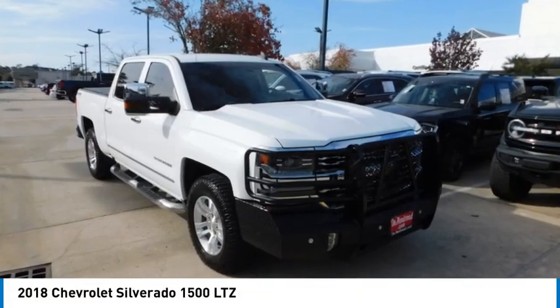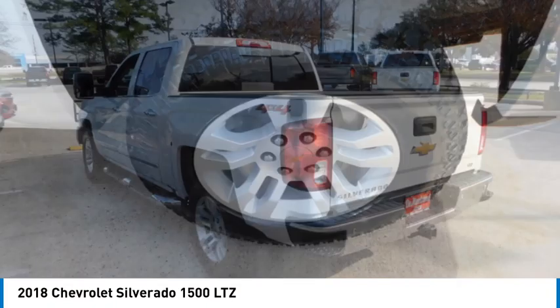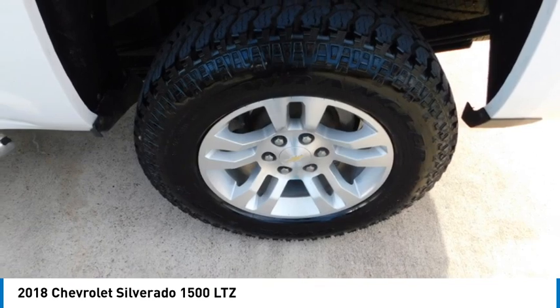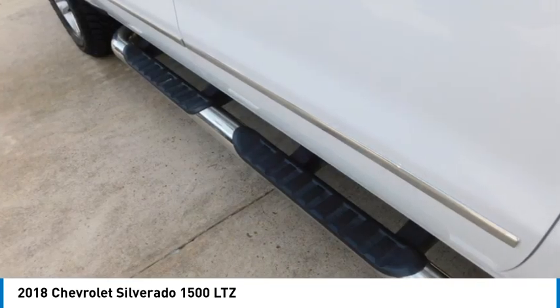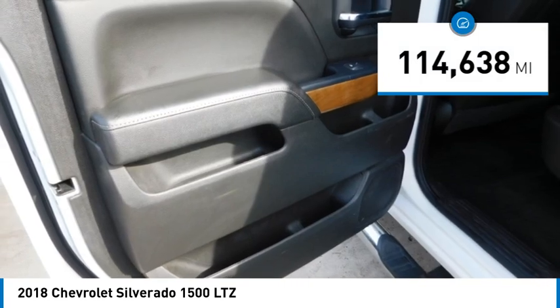Stop by and take a look at the 2018 Silverado 1500. The Chevy Silverado 1500 has the lowest cost of ownership of any full-size pickup. This vehicle has less than 115,000 miles.